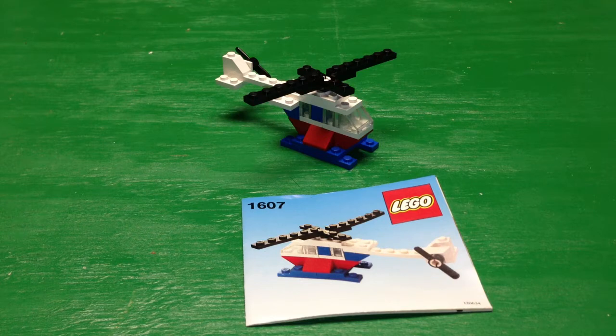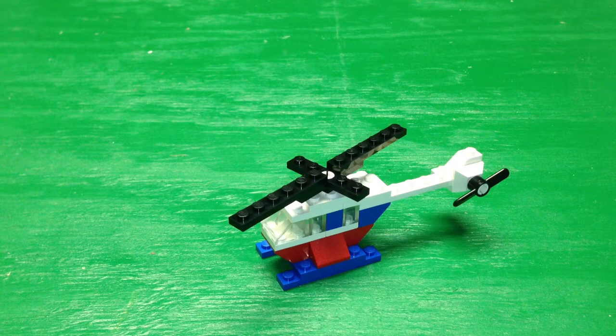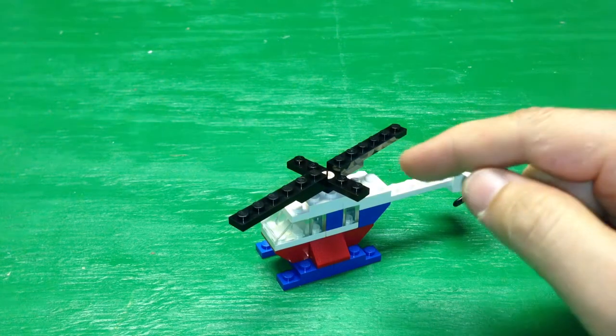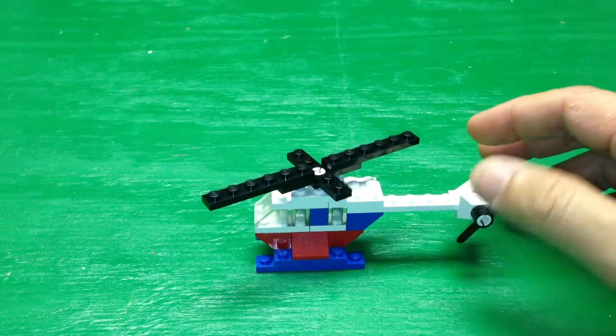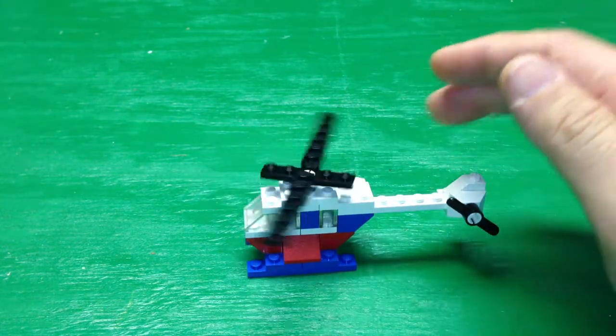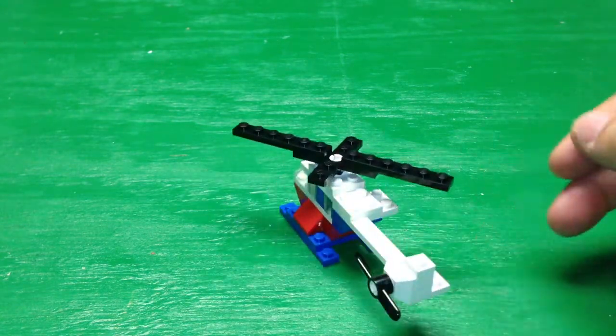It doesn't really have a name on it. It's a little promotional set, I do believe. I can't find any information about the box — it probably was in a polybag or some sort of giveaway. This set contains 26 pieces, and it's all pretty much basic elements. It does have a black helicopter rotor, and you have the tail rotor — it spins if you push it. It's interesting how they designed it.